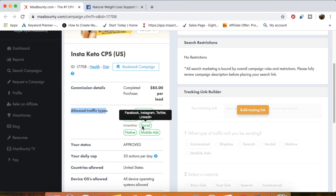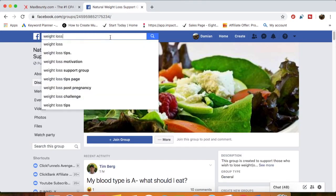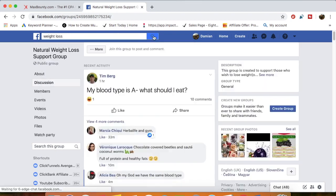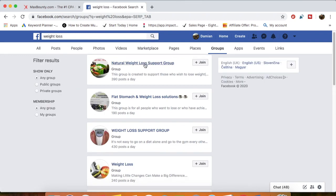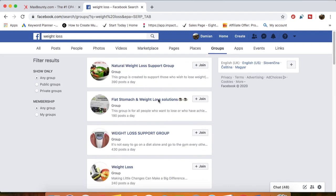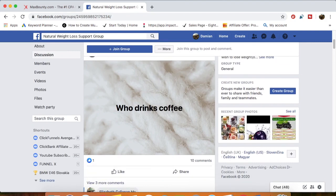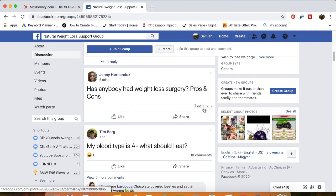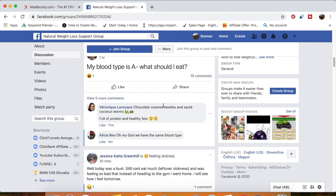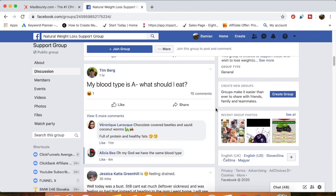I've read the description and the allowed traffic types — they allow social traffic, so I can promote this offer on Facebook. I simply searched the keyword 'weight loss,' clicked on search groups, and you have tons of groups related to weight loss. I'm going to join five or ten groups and start building trust in these groups — answering comments, messaging people, becoming an authority so that when people see my name they think of me as a weight loss expert.